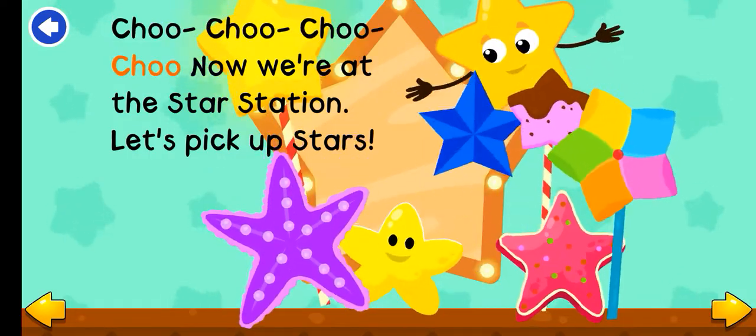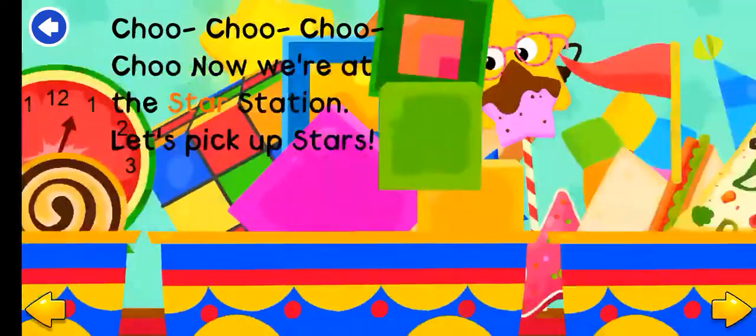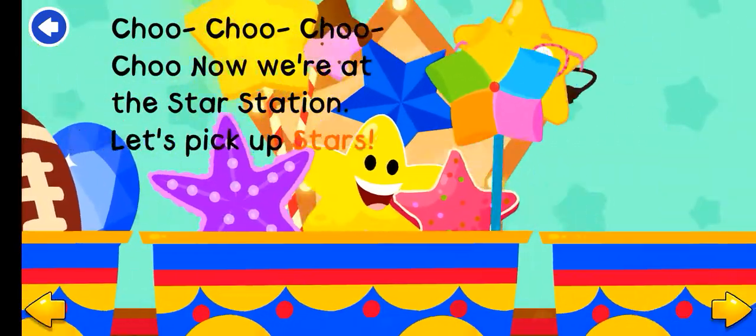Choo-choo! Now we're at the star station. Let's pick up stars.